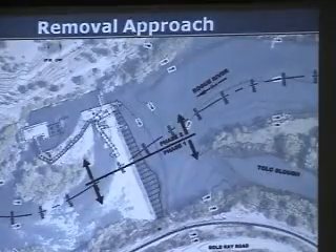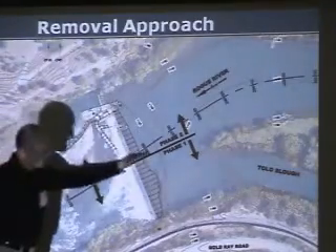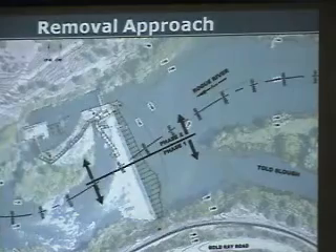You can see here in the plan view: Phase 1 involves taking out this side of the dam, and Phase 2 takes out the rest of the dam, including the fish ladder and powerhouse as well.